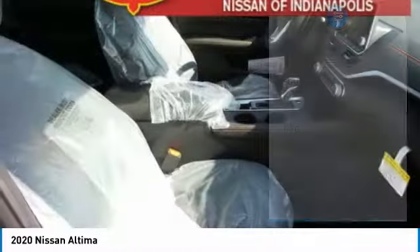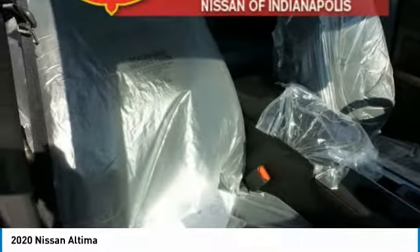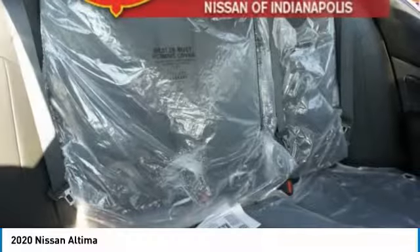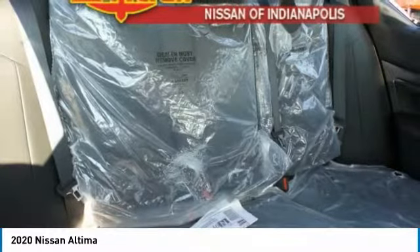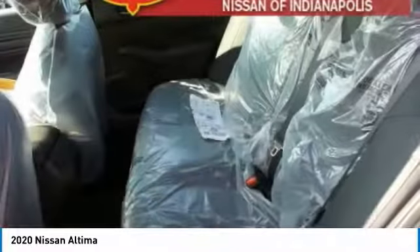Front performance tires, rear performance tires, four-wheel disc brakes, variable speed intermittent wipers. A vehicle like this doesn't come along every day. Come in and get it before someone else does.